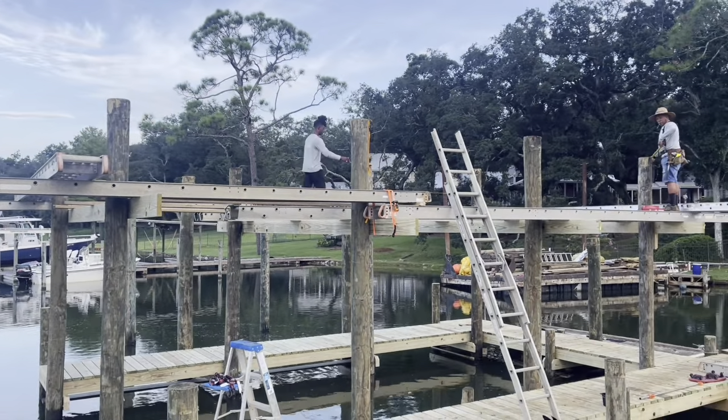We've got an extreme high tide right now from that hurricane going up on the west coast of Florida, pushing a lot of water up in here. This might want to be brought to his attention — these pilings are absolutely all out. You see that? There's no give in it from the inside at all.